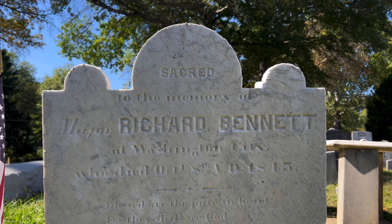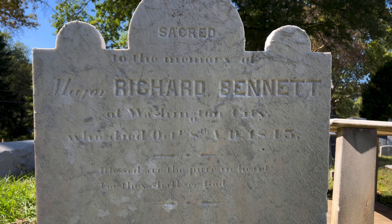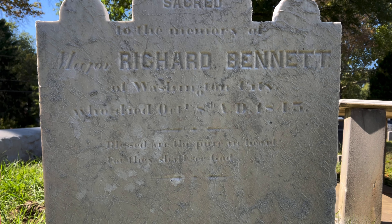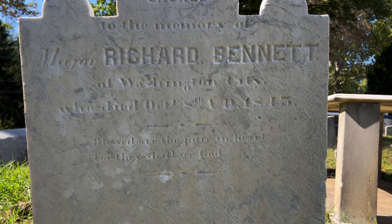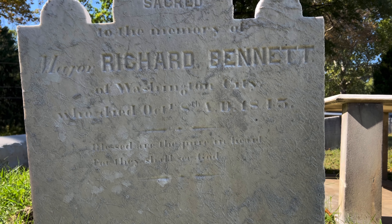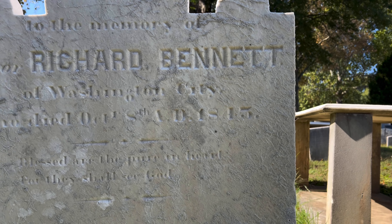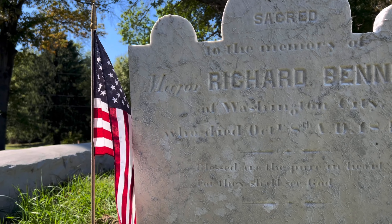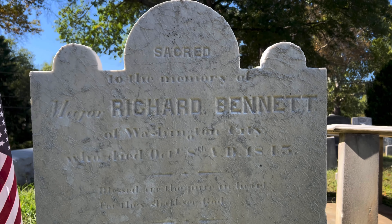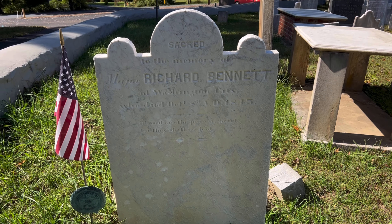So let's see what we can find. This is Major Richard Bennett, and yeah, he was in the Revolutionary War. You can see he died on — looks like — October 8th, 1815. Some of these stones are hard to read. It's got the flag right here. Very cool to see this headstone — and he's a major.